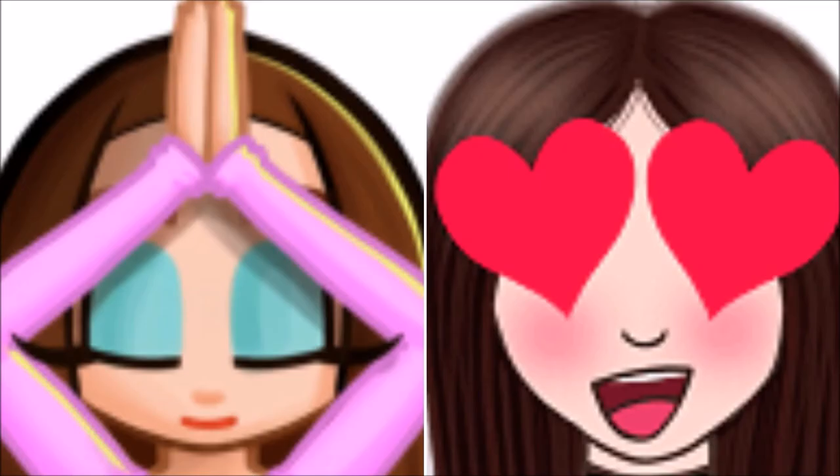Don't forget to subscribe to my YouTube channel and give this video a thumbs up. I'll see you soon!